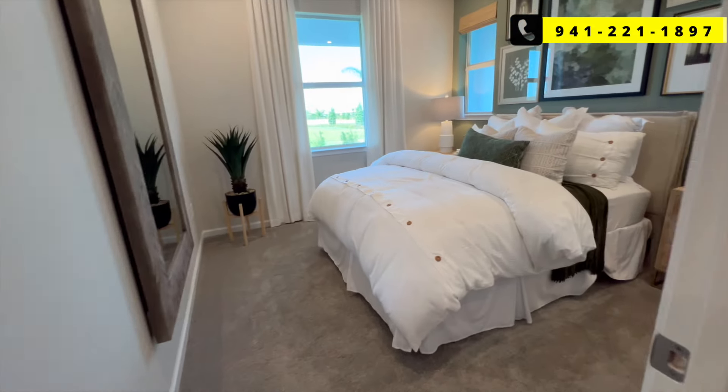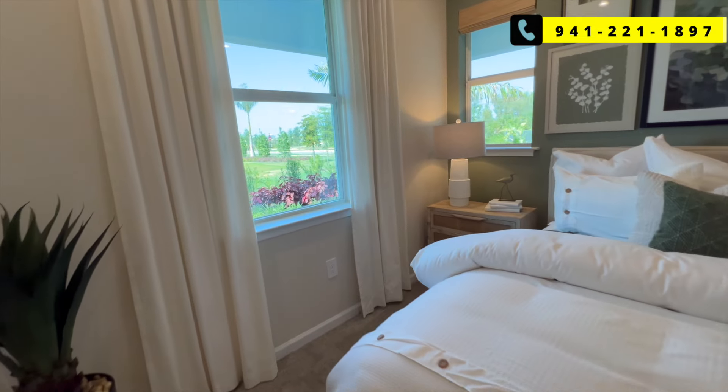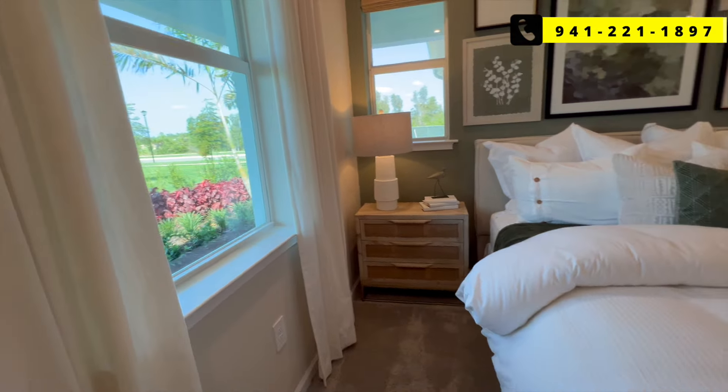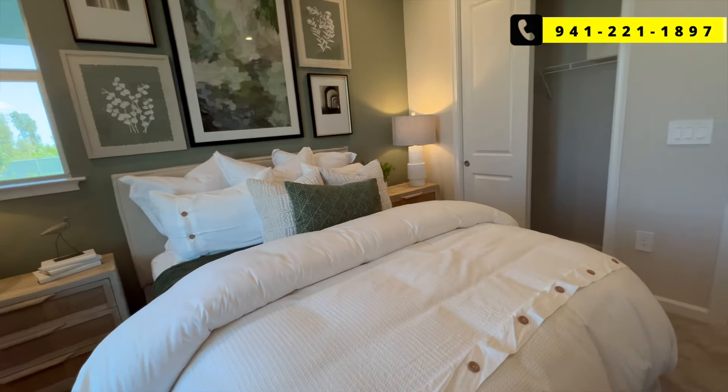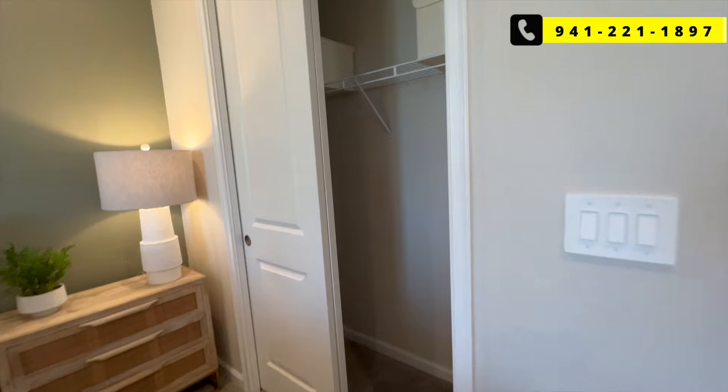There's another bedroom here — good space, with a couple of windows in the corner for some natural light to come in. The closet is a pretty standard size.